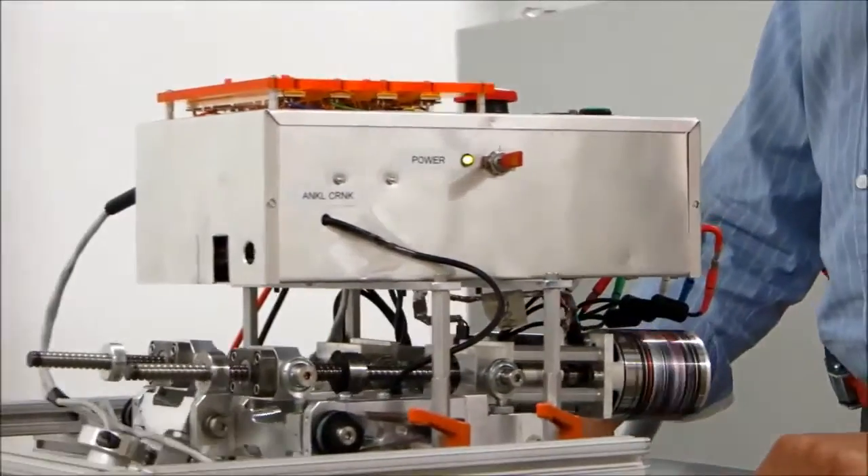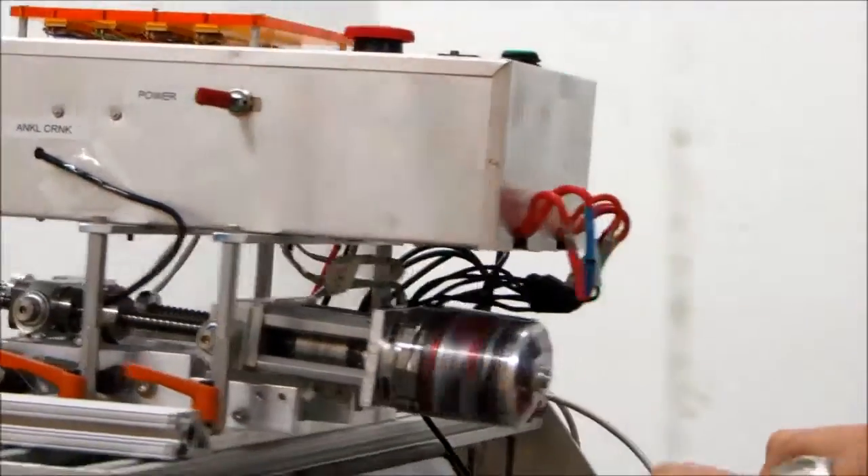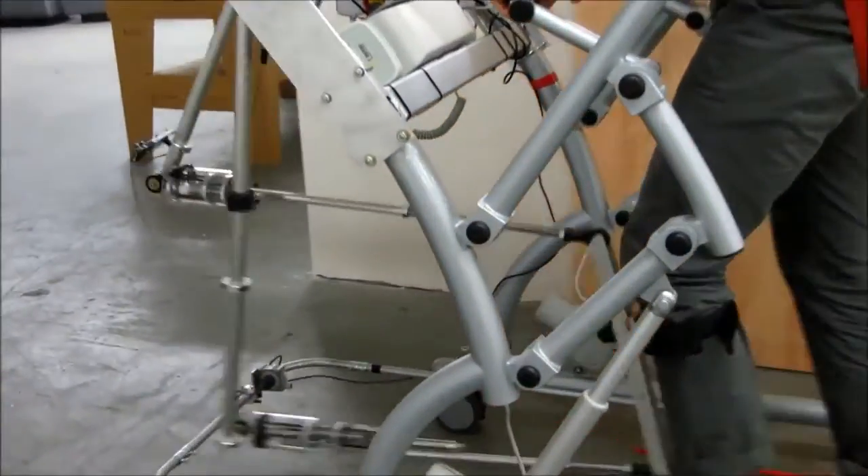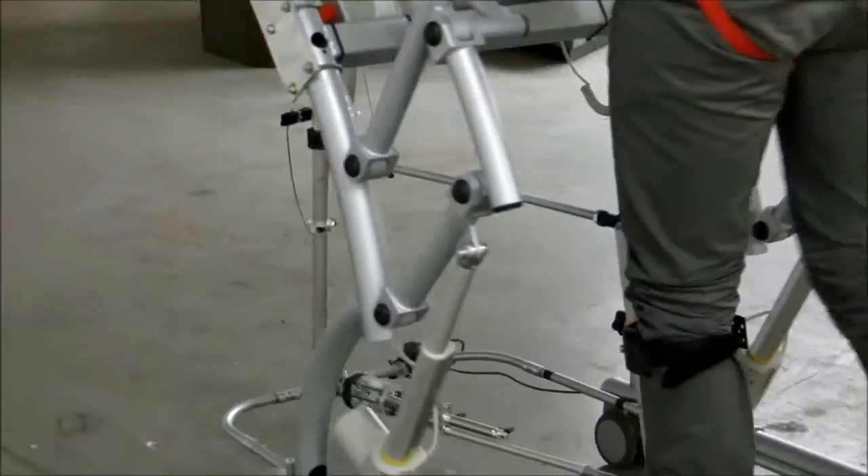This robotic system consists of two series elastic actuators which drive a lower leg brace through crank arms and linkages. The actuation system was optimized to be very highly back-drivable.